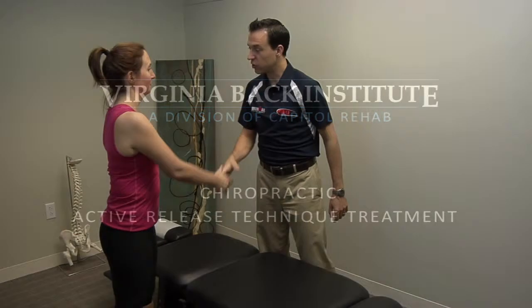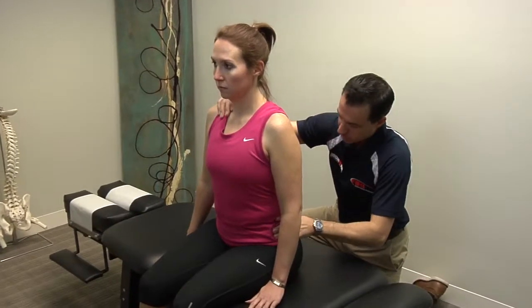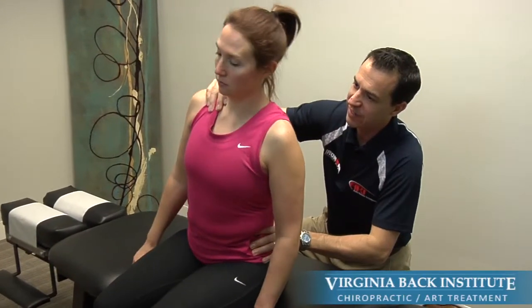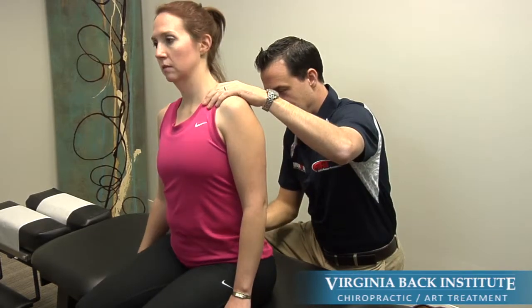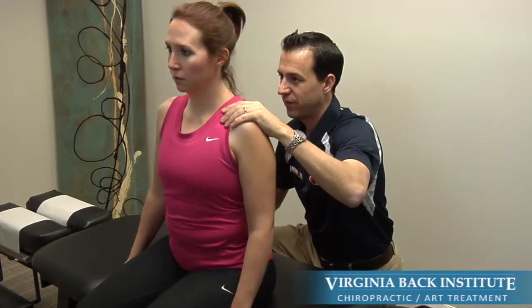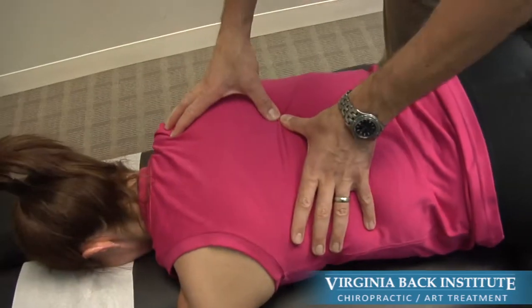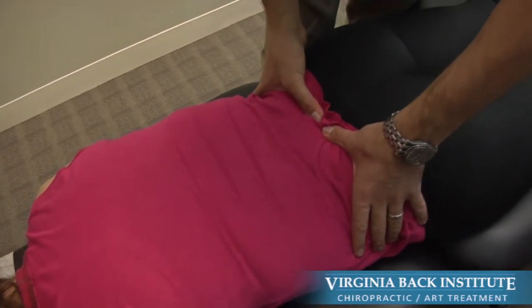A complete approach to severe back pain must include the comprehensive analysis and treatment of damaged joints and spastic muscles. Chiropractic care is an integral part of treatment for many of our patients, but our progressive approach has never been to simply pop a joint and pray it helped. We incorporate a detailed biomechanical analysis with a functional movement screen to determine incorrect movement patterns and muscular imbalances that may be contributing to chronic pain and dysfunction.